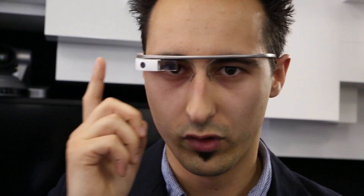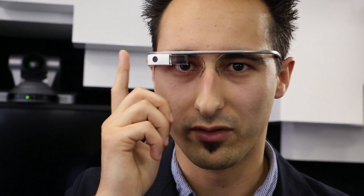I'm wearing Google Glass — well, for the second time, but it's still new. You activate the device either by just a tap here, and you get to the home screen which shows you the time of day, or you can activate it by lifting your head to a 30-degree angle.